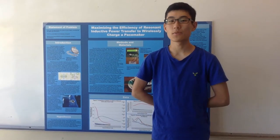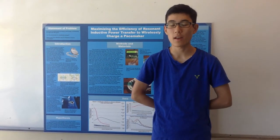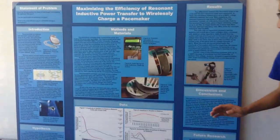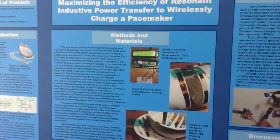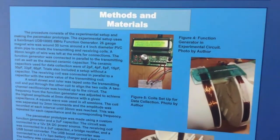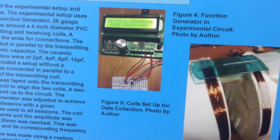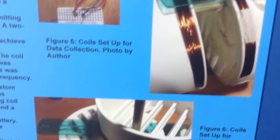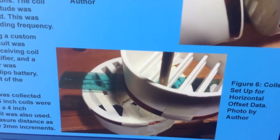I'm Akio Higaki and I did a research project on creating a wirelessly charging pacemaker. By using a function generator and coils, I tested various types of frequency, capacitance, size, and distance of the coils to find out which system works best for wirelessly charging a pacemaker.